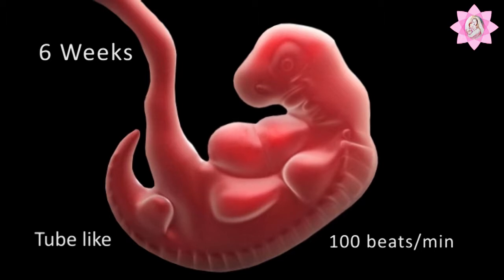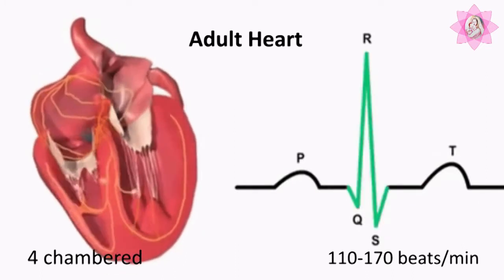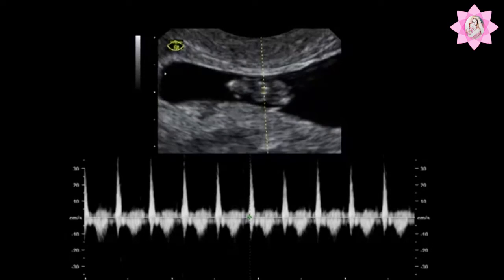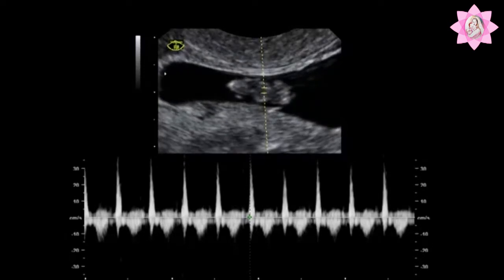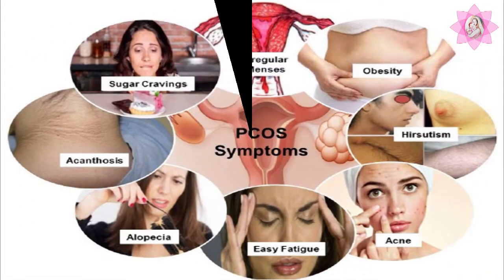Soon it would acquire its classical four-chamber structure and beat at around 110 to 170 beats per minute. If the cardiac activity is not appreciable, please do not panic, as it may just be a delayed conception — especially if you are a case of polycystic ovarian syndrome, or PCOS.